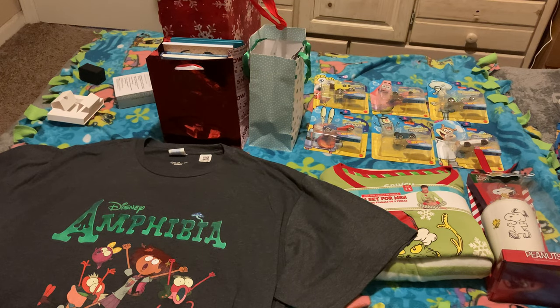Hey there everybody, I'm Jason the Cartoon Fan and I hope you had a holly jolly Christmas. Longtime subscribers to this channel know that it's a tradition of mine to make a video about all the presents I got for Christmas annually, and this year will be no exception.